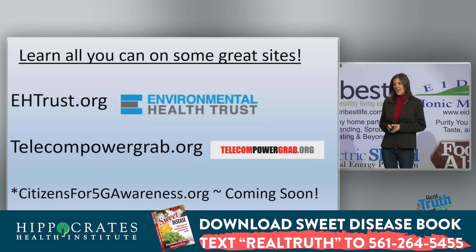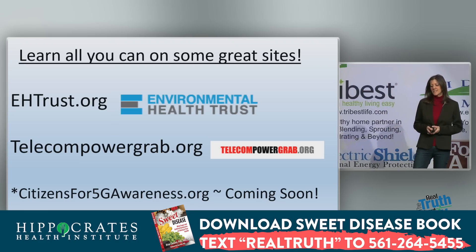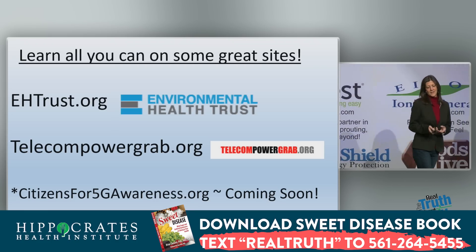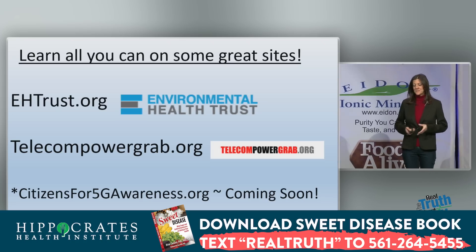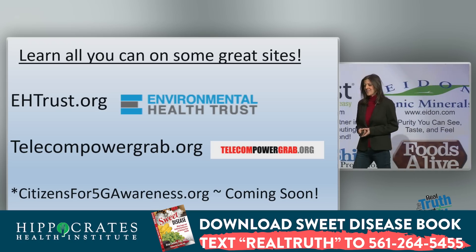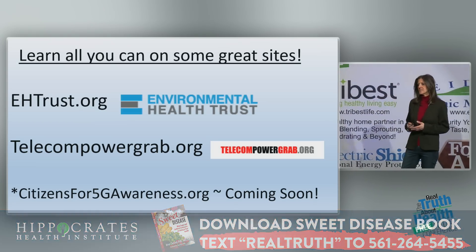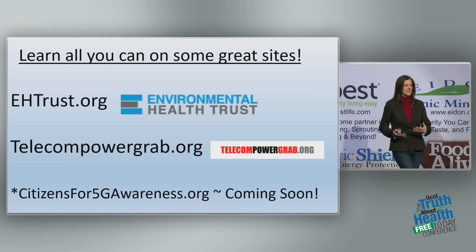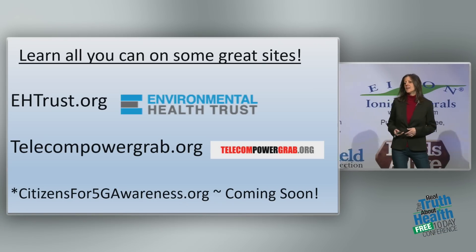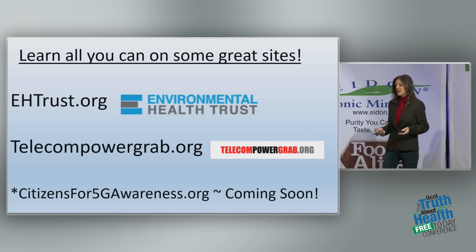Begin learning as much as you can. Some great websites are environmentalhealthtrust.org, telecompowergrab.org, and citizensfor5gawareness.org. There's also a website called We Are the Evidence. These are great places to start getting enough information to speak about this, start a group, and pass the information on to others.